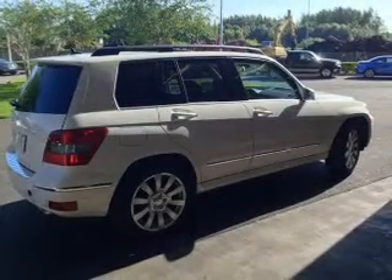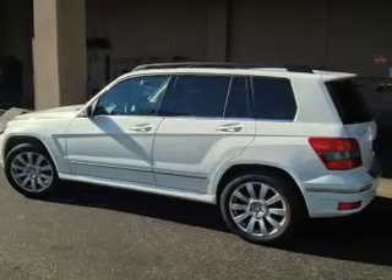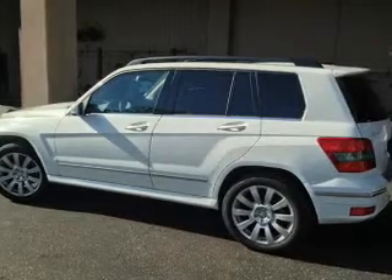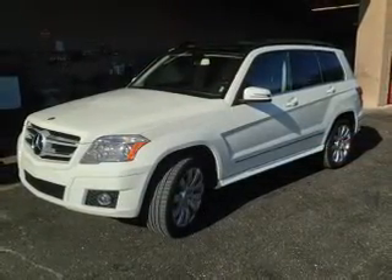GPS navigation will guide you to your destination. Stand out from the crowd with premium wheels. The anti-lock braking system will keep you safe on the road. Heated seats comfort you on cold winter days. This car has separate passenger temperature controls.